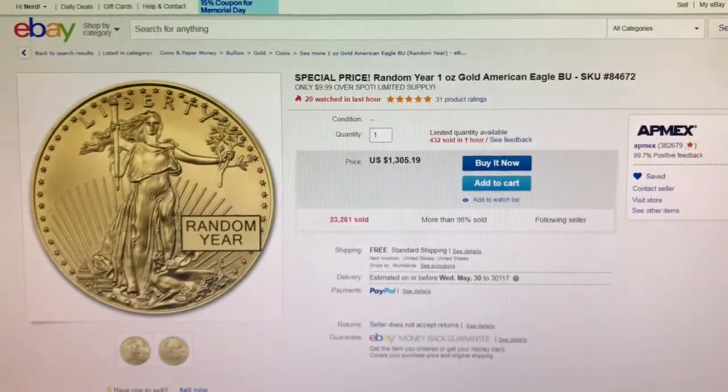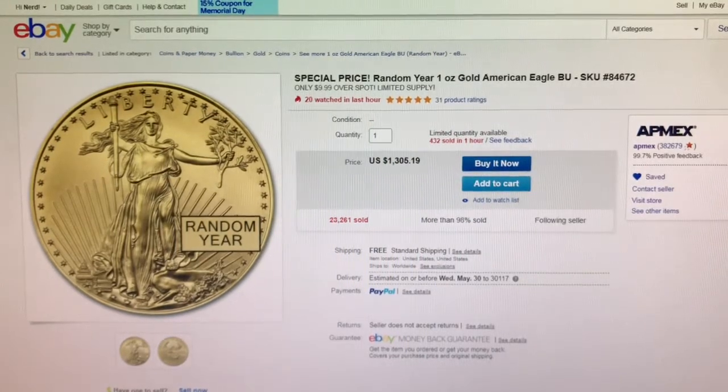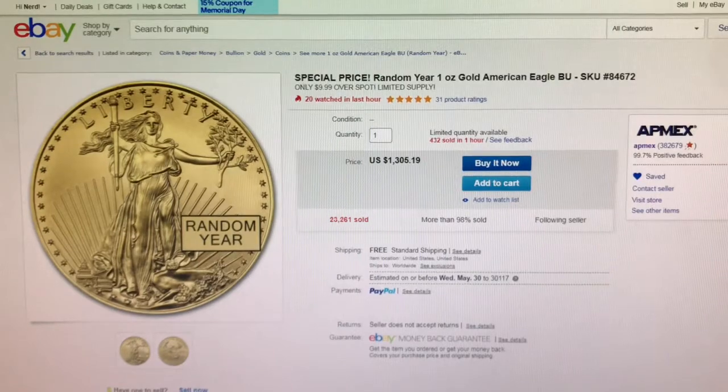Next is from AntMax on eBay. This is a random year one-ounce Gold American Eagle currently on sale for $9.99 over spot.